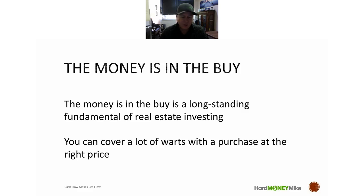One of the fundamentals we come back to is: the money in real estate investing is in the buy. The better you buy a property, the more likely you're going to profit — and maybe profit a lot. The tighter your margins, the less likely something unexpected will still leave you profitable. The buy is probably the number one fundamental — buying properties at the right price, buying below-market properties.